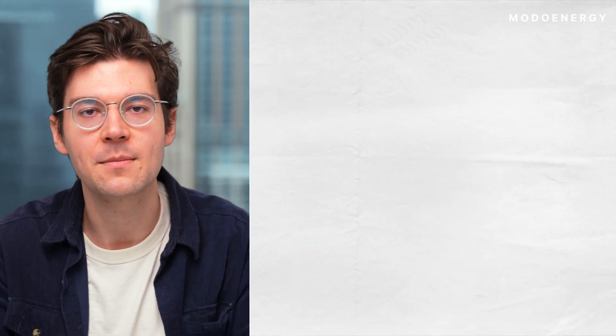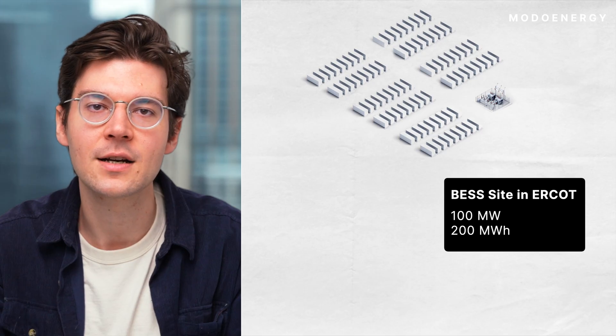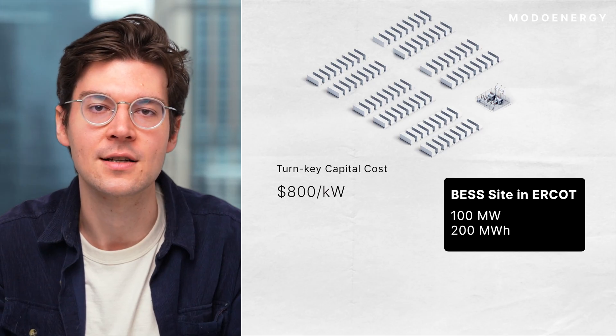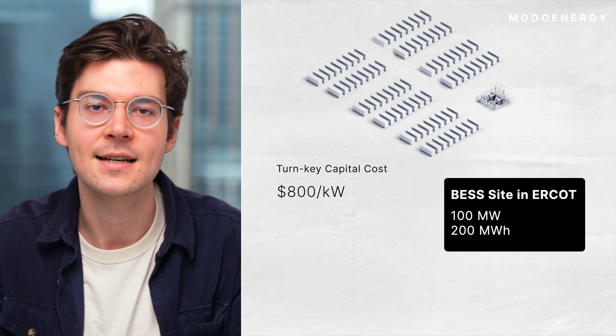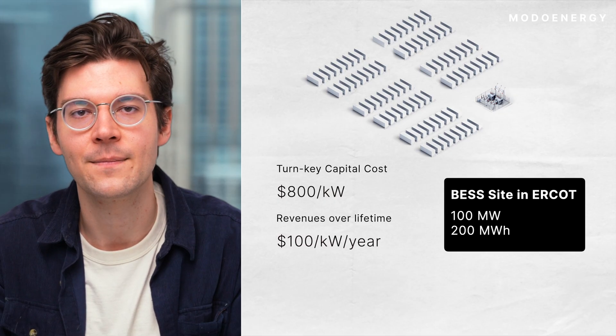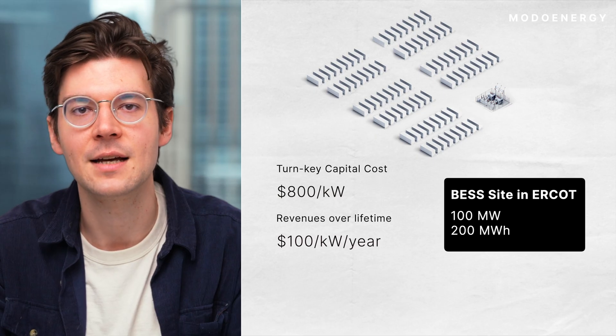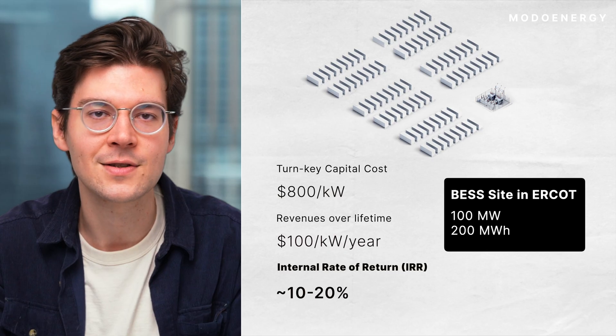To make this concrete, take a 100-megawatt, 200-megawatt-hour BESS in ERCOT as an example. At the beginning of this year, a developer could expect to pay a turnkey capital cost of around $800 per kilowatt. If that asset can earn middle-of-the-road revenues of around $100 per kilowatt per year over the course of its lifetime, it might realize an IRR — an internal rate of return — somewhere in the low double digits.